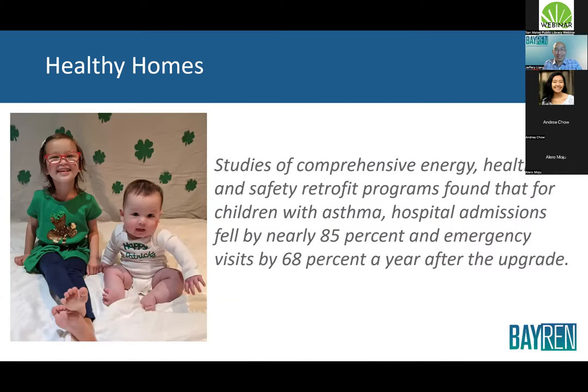Studies of comprehensive energy, health, and safety retrofit programs found that for children with asthma, hospital admissions fell by nearly 85% and emergency visits by 68% a year after the upgrade. This is why, when talking to friends with kids, I go to this immediately — not just for comfort, but to make sure we're not bringing in asthmogens. Our kids breathe faster and are closer to the ground, making them more susceptible.